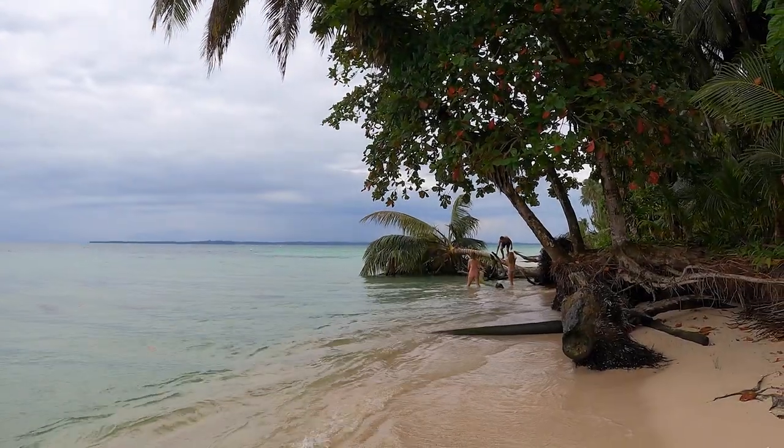Now we are in Isla Zapatilla. This island is in the southeastern region of Bocas del Toro, and it's kind of like a chain of small islands. The beach area is right here — there are people over there taking pictures.